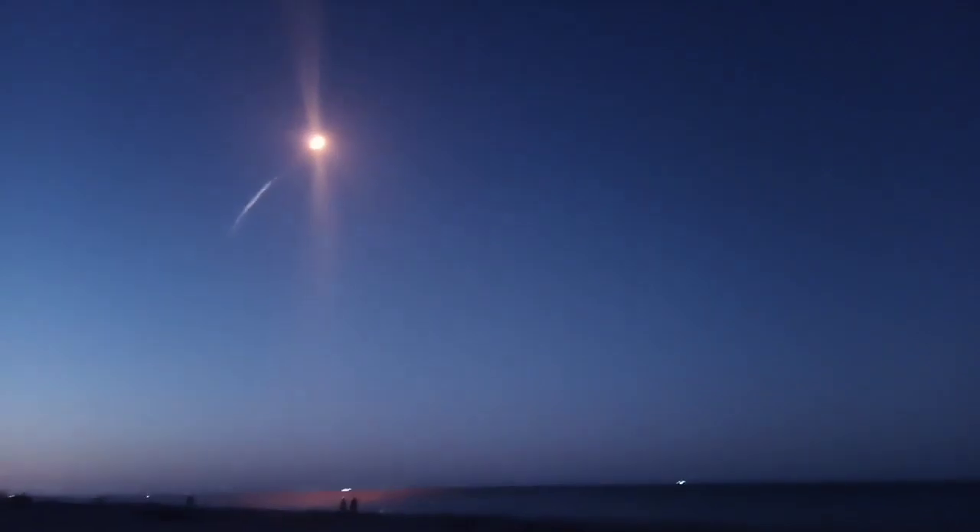Look at that! The next confirms that the Falcon 9 has passed max Q. That's the point where there's maximum stress on the vehicle. Those 27 Merlin engines throttled down to reduce those stresses. They'll be throttling back up to propel the Falcon Heavy into orbit.